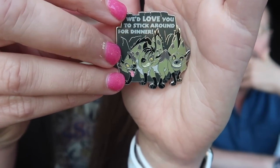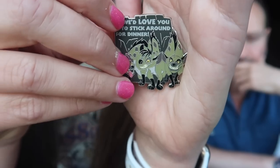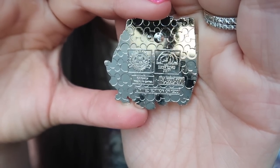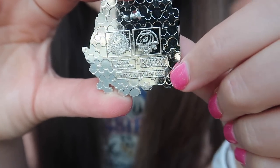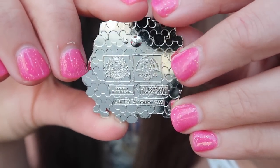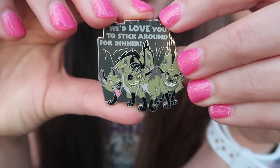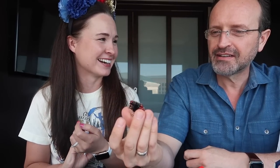All right, let's see — first pin! We've got some villains. Here is our first pull — we've got the three hyenas. It says 'We'd love you to stick around for dinner,' and they all look like crazy hungry maniacs. Just so you can see the backs of these pins, they have the Lion King 25th anniversary logo and say 'limited edition of 1200' at the bottom. I'll only show you the back of this one since there are no chasers.